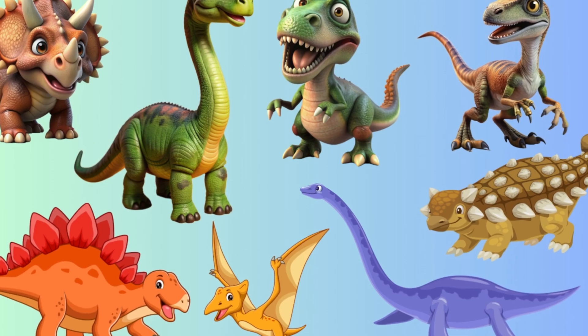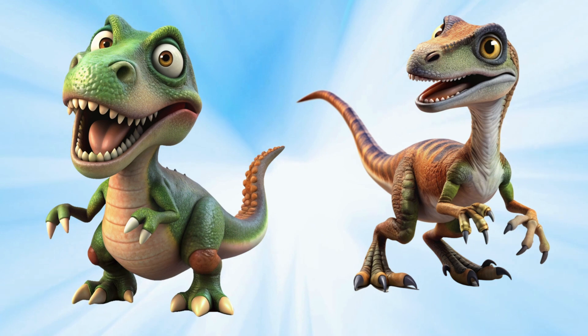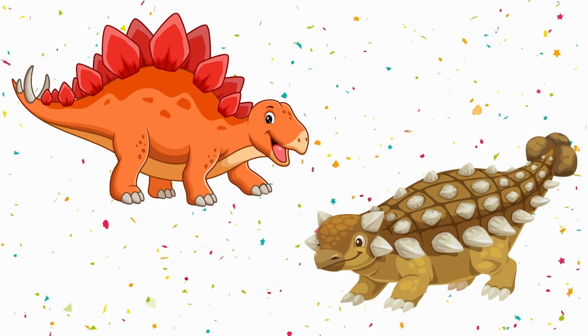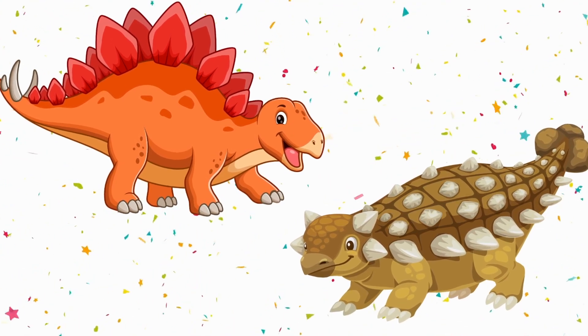We're dinosaurs! T-rex roared so loud and strong. All the sauras joined along. Stegosaurus had spikes on his back. Ankylosaurus with armor that's stacked.